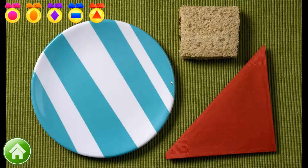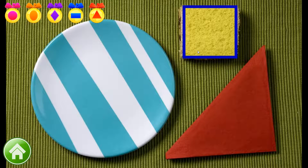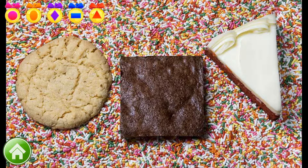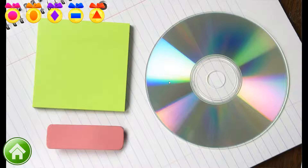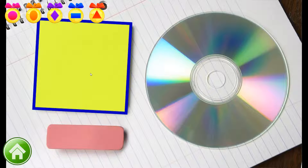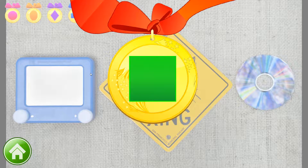Nice work! Where is a square? That's right! This sandwich is cut into a square. Two more squares left to go. Super! This is a square brownie. Can you find a square on this one? Nice work! Sticky notes are square. Here's a square medal for you.